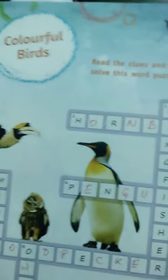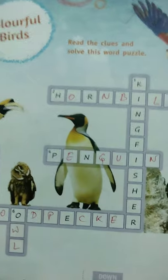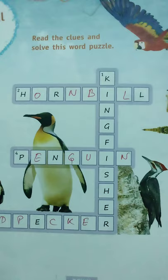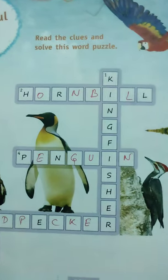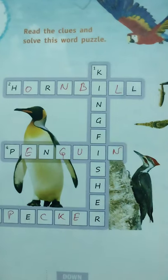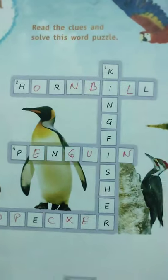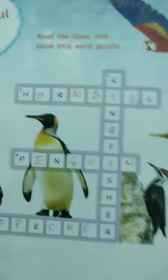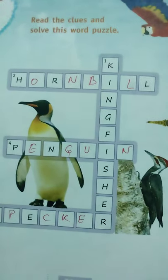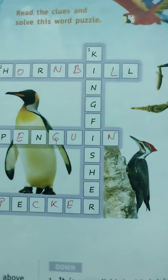It seems to have a helmet above its beak. A festival in Nagaland is named after this bird — what is the name of the bird? It is the Hornbill. H-O-R-N-B-I-L-L, Hornbill. Yes, also get the name of the festival of Nagaland — this is also another question.